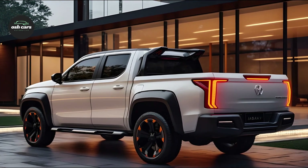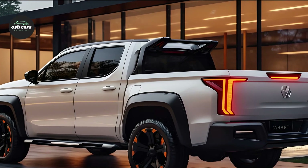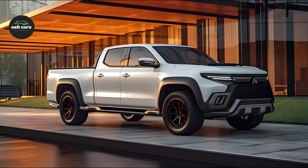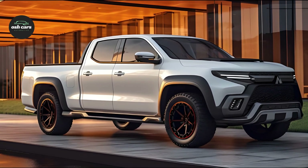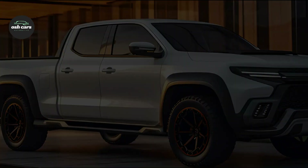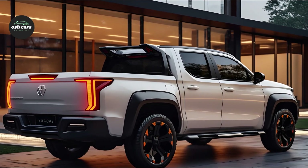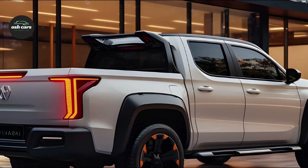More than simply a pickup truck, the 2025 Mitsubishi Triton exudes dependability and innovation with the contemporary driver in mind. Throughout its design, it deftly marries form and function, efficiency and comfort, with state-of-the-art technology. Whether you need it for commuting, work, or adventure, the Triton will provide an unforgettable and trustworthy driving experience.